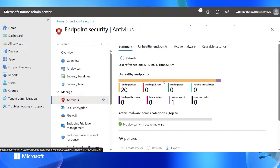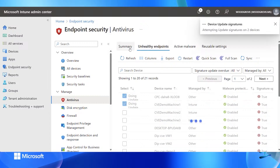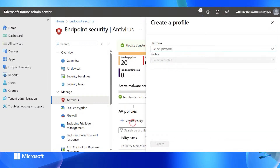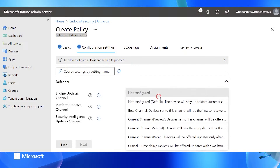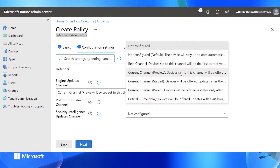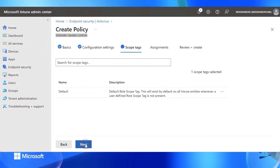We can go in and look at the antivirus policies. We can see if we have any unhealthy antivirus devices, click on them, and do actions like update the signatures — that goes out to the device and does a signature update. Going back to summary, we can scroll down and create a policy. For the platform, I'll select Windows and create an update control policy. We have this both for MDM and for MDE devices. I'll set the configuration settings — in this case, the preview channel so I can test early things, setting the current channel to preview. This is how I can do staged rollout of Defender updates for my devices.